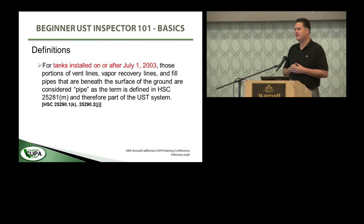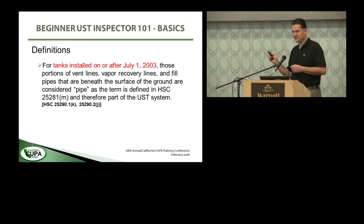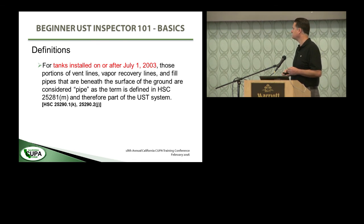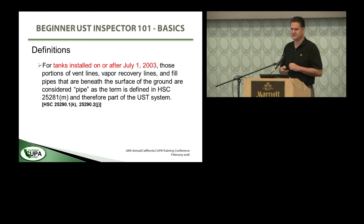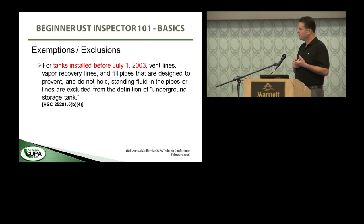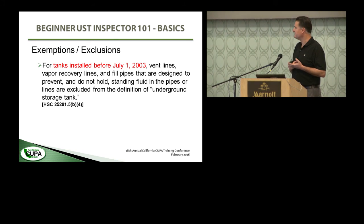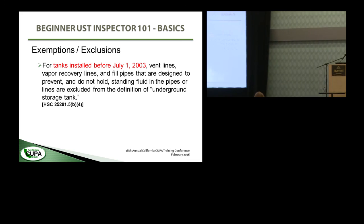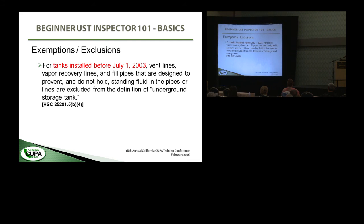For tanks installed on or after July 1st, 2003 — and this is the first example where we see the importance of figuring out exactly when that tank went in the hole, because this only applies to those tanks — those portions of vent lines, vapor recovery lines, and fill pipes that are beneath the surface of the ground are considered pipe as defined in the underground storage tank statute, and are therefore a regulated part of the underground storage tank system. For tanks installed before July 1st, 2003, vent lines, vapor recovery lines, and fill pipes that are designed to prevent and do not hold standing fluid are excluded from the definition of underground storage tank. That's a critical date.